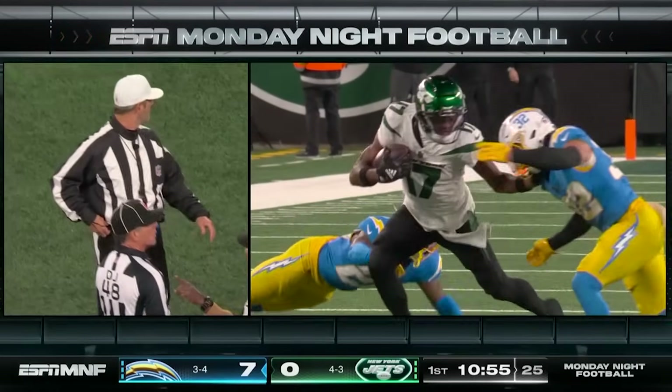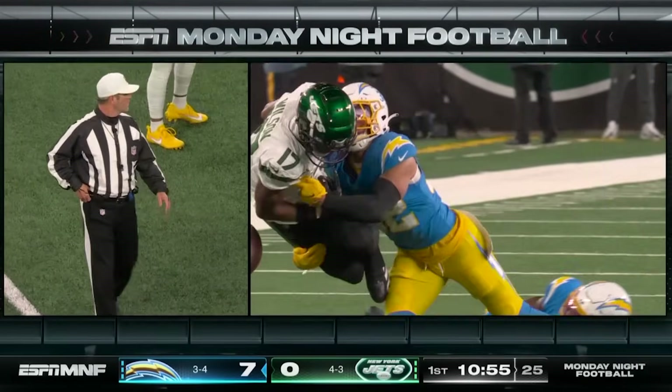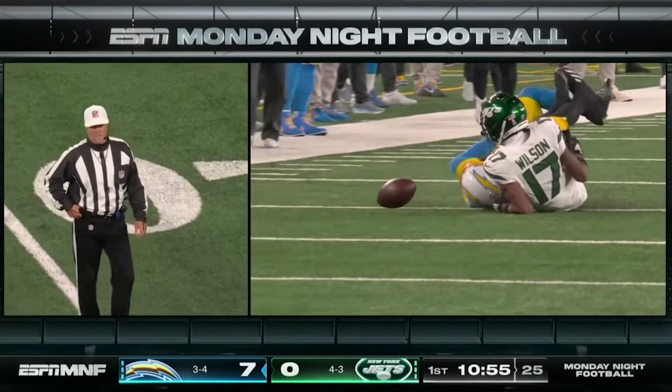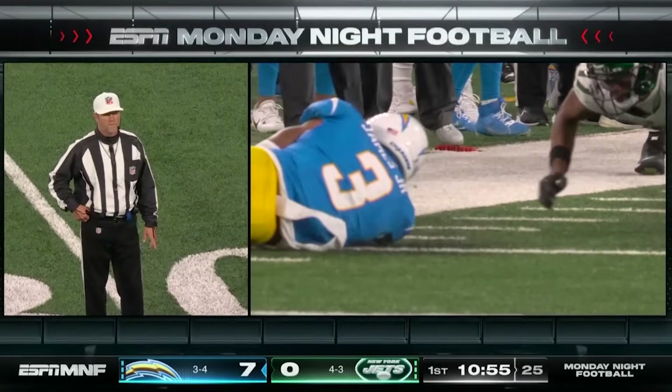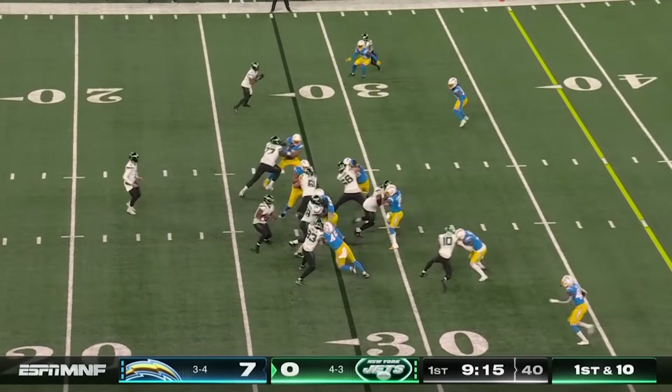Derwin James — let's take a look. The ruling on the field is a fumble recovered inbounds by Los Angeles. First down.